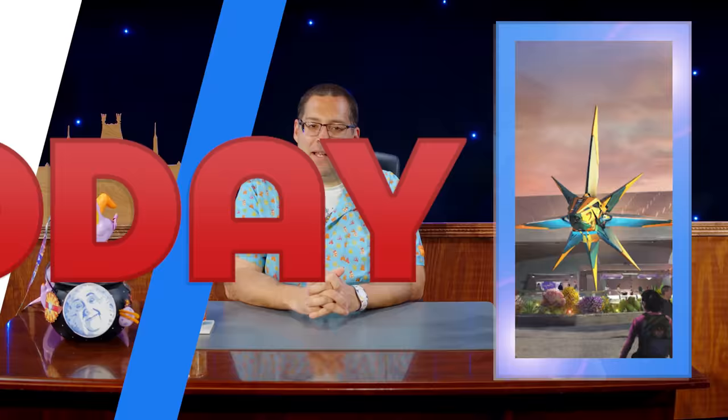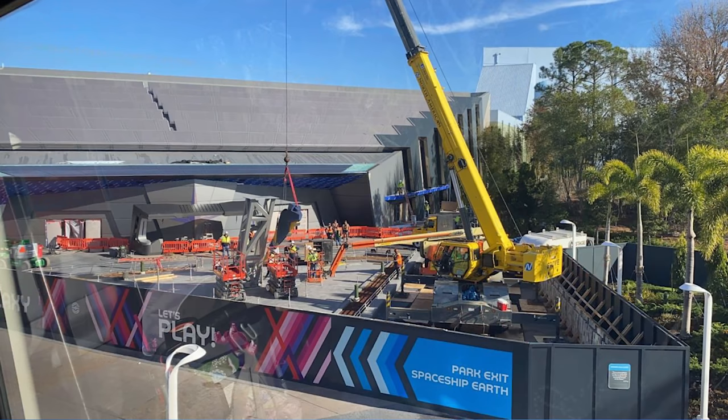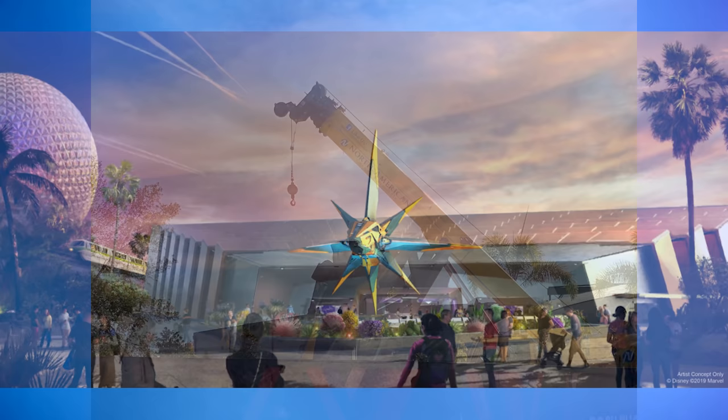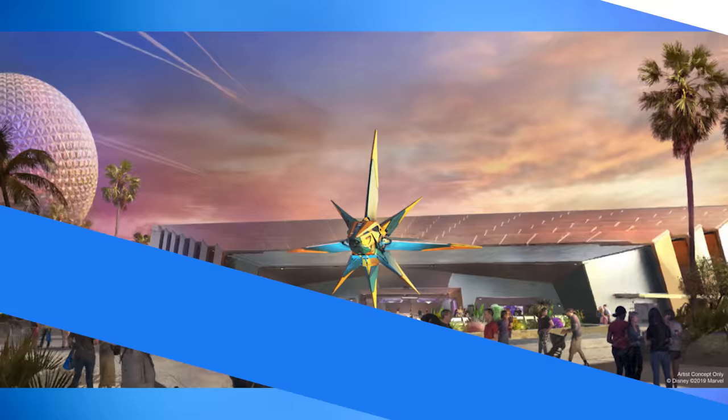A large crane has also rolled into EPCOT today to install the Zandarian spaceship that will be in front of Guardians of the Galaxy Cosmic Rewind. Our reporters spotted the first piece of the ship being moved into place. Many crew members were gathered in front of the show building, which has almost been completed and repainted. A tall gray steel structure is now in the center of the courtyard to support the spaceship elements, and one piece of the spaceship is already attached to it. It's a landmark day for both of these rollercoasters that were supposed to open for Walt Disney World's 50th anniversary. We know Guardians will open this summer at Epcot, but there's still no date for Tron Light Cycle Run at the Magic Kingdom.